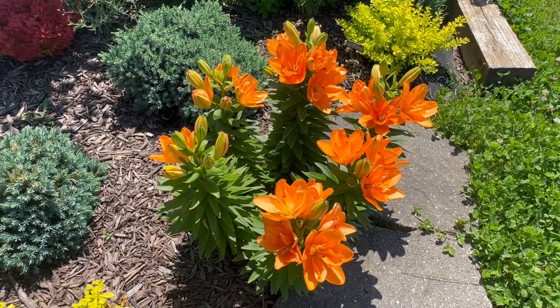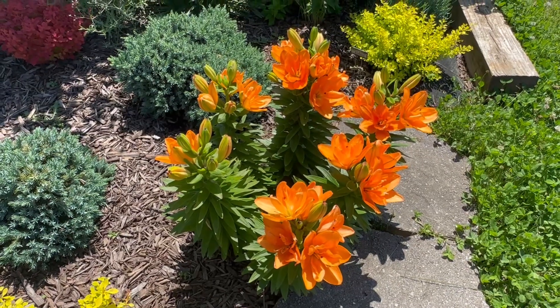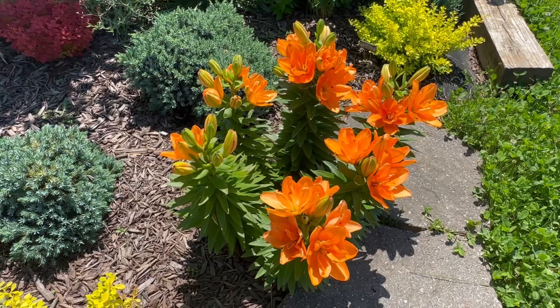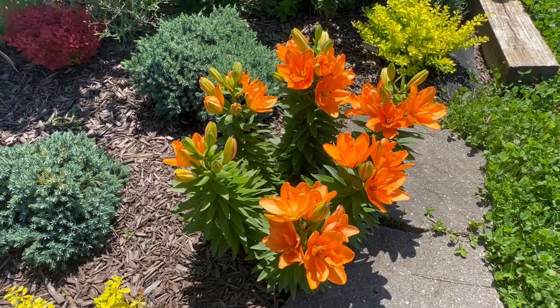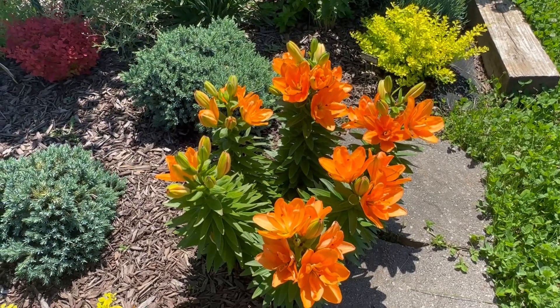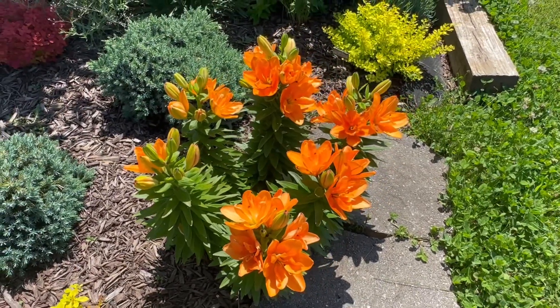I just like to highlight things that look pretty in my garden at the moment so that you guys can maybe discover something you're not familiar with. This particular lily is not a tall one — it's never been tall — so I don't think it's just short because it's new in this location. Anyway, I just wanted to share that. Hope you have a great day. Thanks for watching. Bye.